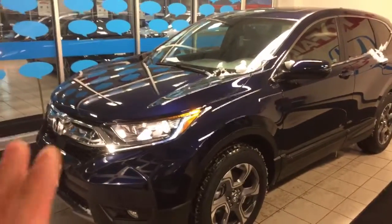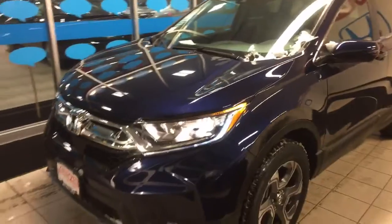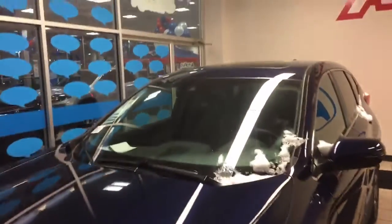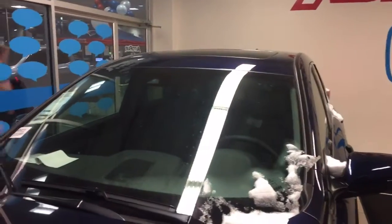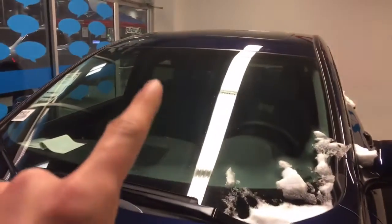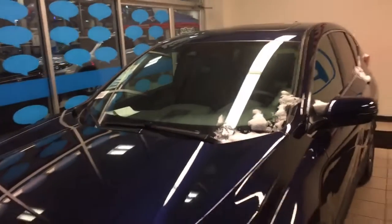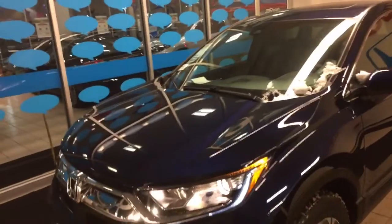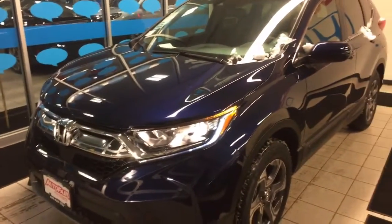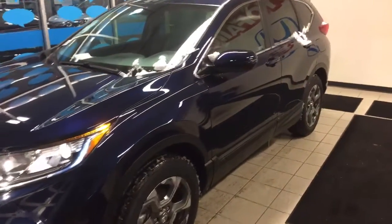From this end, as you can see, it comes with daytime running LED lights, fog lamps, aluminum wheels, and a moonroof. It comes equipped standard with the Honda Sensing safety features — this camera up here gives you lane keeping assist, lane departure warning and mitigation, and there is a radar behind the license plate that provides adaptive cruise control and automatic forward collision braking.